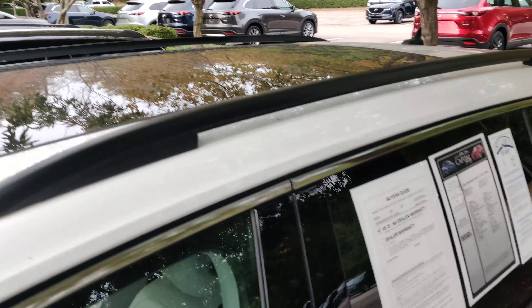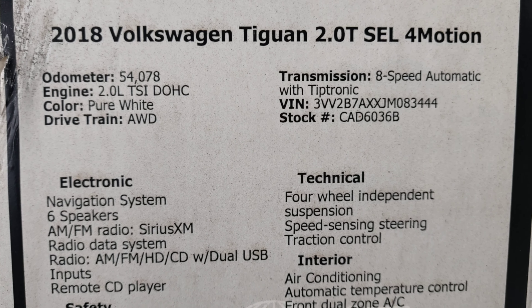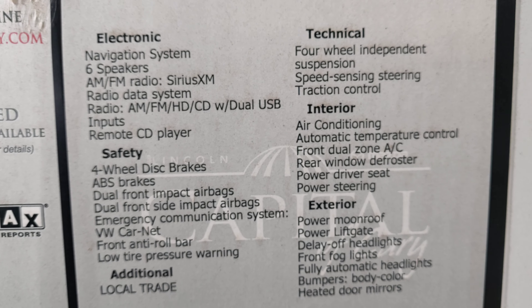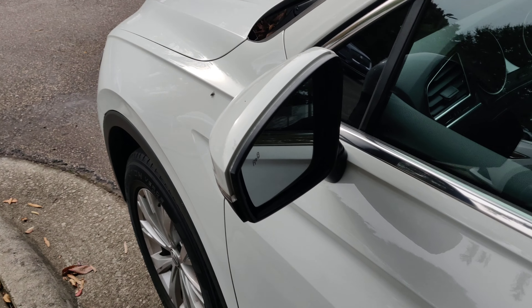Again, it is a 2018 Tiguan with a 2.0 turbo motor, 8-speed automatic, all-wheel drive, and it is a local trade-in. Your mirrors are heated as well.